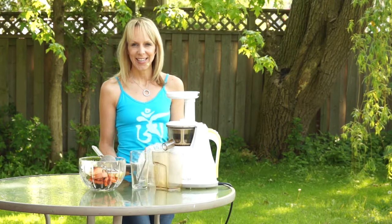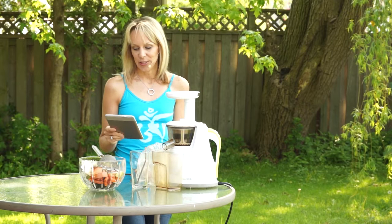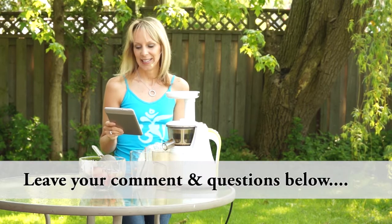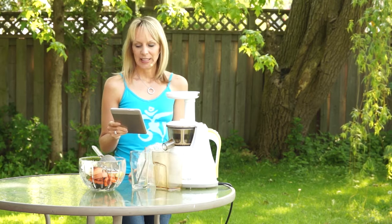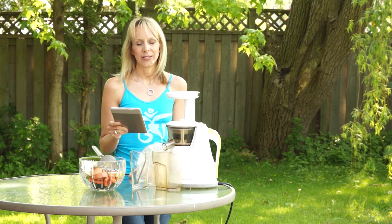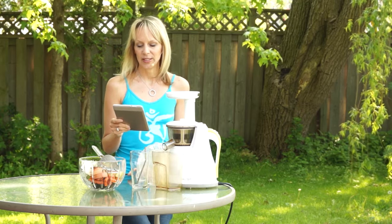One of the main benefits of juicing is that you will notice an improvement in the conditions of your skin — from acne, inflammation, psoriasis, and even the signs of aging from age spots and wrinkling. Our skin is exposed to toxins all day long called free radicals, such as sunlight, smoke, and pollution.